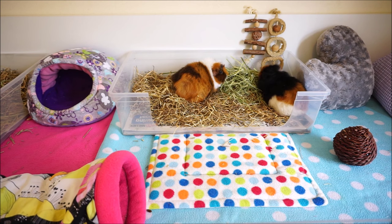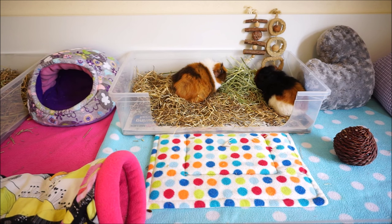Some short haired guinea pig breeds include Igoutis, Selfs, American guinea pigs, and Himalayan guinea pigs. And then there are also ones which are technically short haired but their hair is a bit more funky than just normal and flat — these include Abyssinians and Teddy guinea pigs.